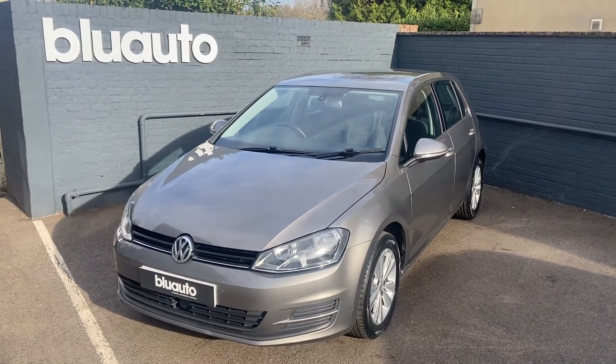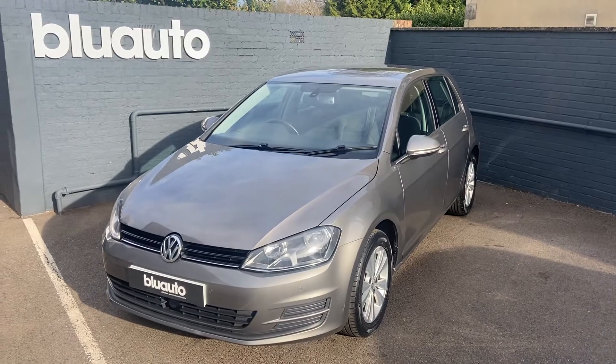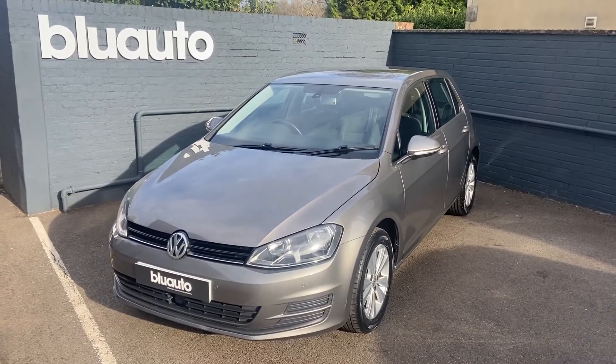If this is a vehicle of interest to you, or if you have any questions regarding gap insurance, ceramic coat, warranties or finance, please give us a call on 01825 761 222, or you can make an enquiry through our website. Thank you.